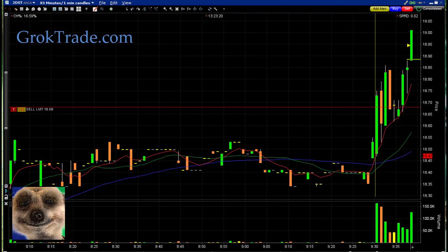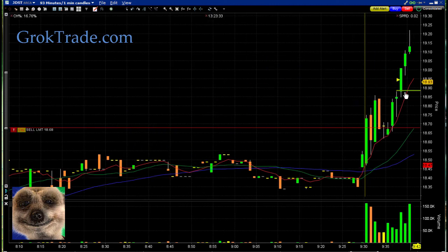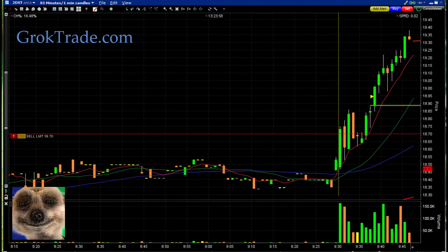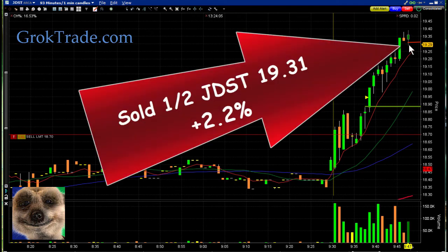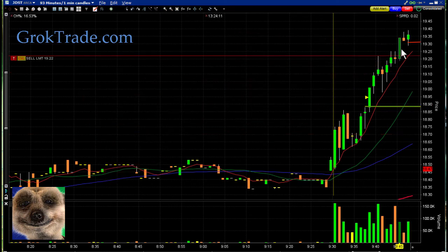And boom — I'm in at $18.88, long on JDST. We set our stop right down here with less than one percent risk. It's shooting up and now it's starting to stall right here at the $19.30 area, so I went ahead and took out half there at $19.31 for 2.2 percent on the first half. Now I'm going to bring my stop up just under the 8 EMA.